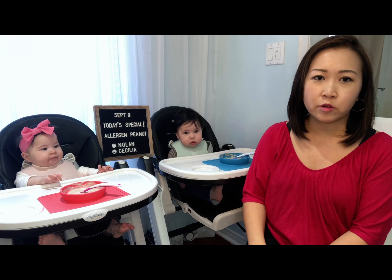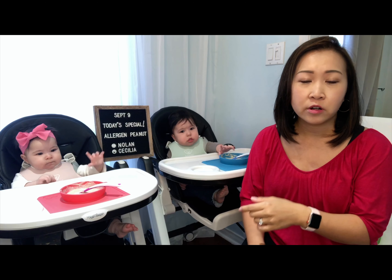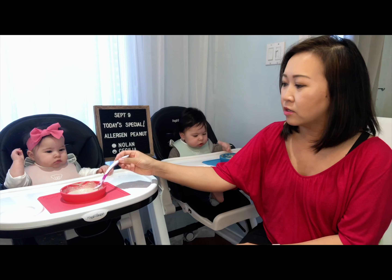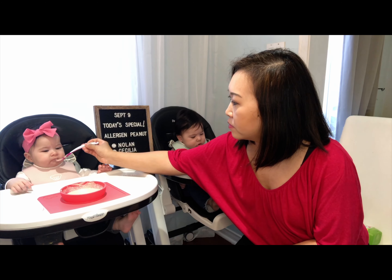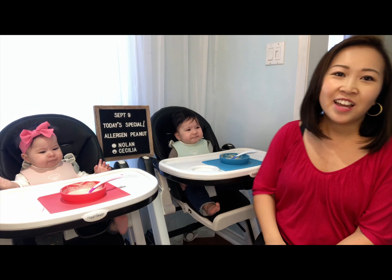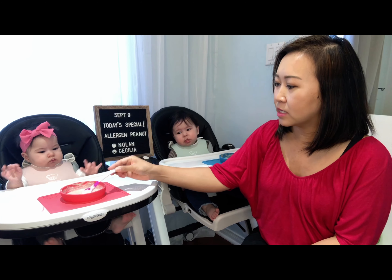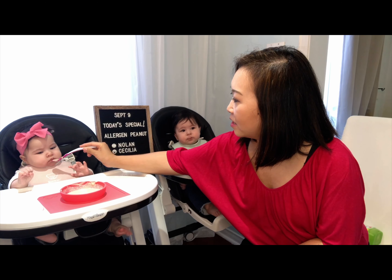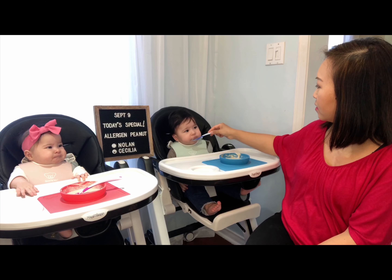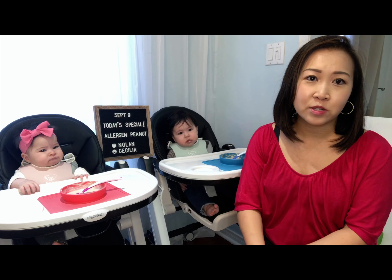I was going to start with a four-step process: first rub some on the arm, then on the face on day two, then on the mouth on day three, and into the mouth on day four. But according to Food Allergy Canada, that's not recommended because the first exposure should be in the GI tract. So what you want to do is take a little bit and put it on their mouth, wait 10 minutes for any reaction, and then feed them the rest. Then off you go to the doctor's office — hopefully your baby doesn't have any allergies.